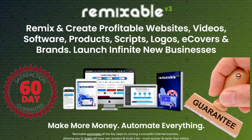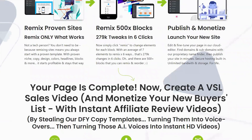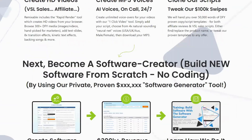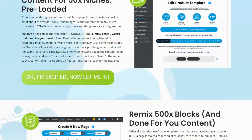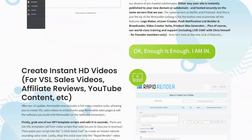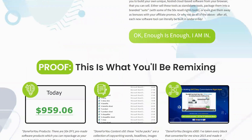The best part is that Remixable comes with a 60-day guarantee. This means you can try it out risk-free, and if you're not entirely satisfied with the results, the owner will give you all your money back. You really have nothing to lose. I can assure you that if you follow the guide correctly, you will get amazing results with Remixable. It's truly a game-changer for online business owners.